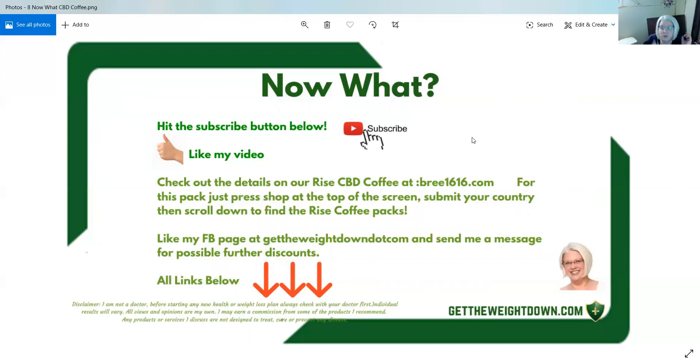So now what? You can hit subscribe to my channel if you like this product review, and please hit the thumbs up. Check out the details on our Rise CBD coffee at brie1616.com — just press shop at the top of the screen, or you should be able to find it on the main screen.